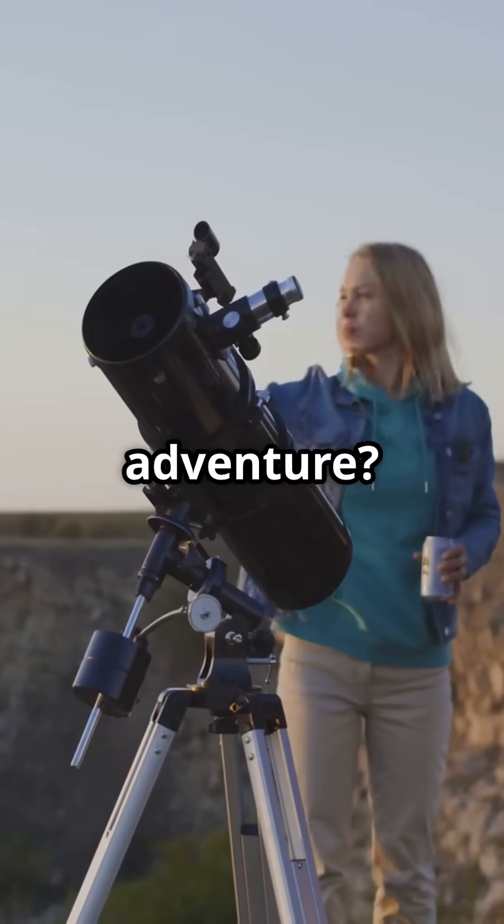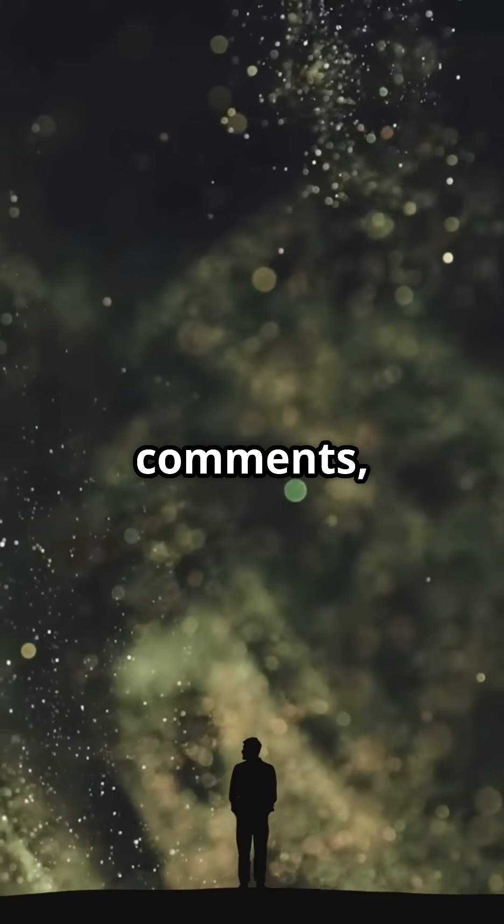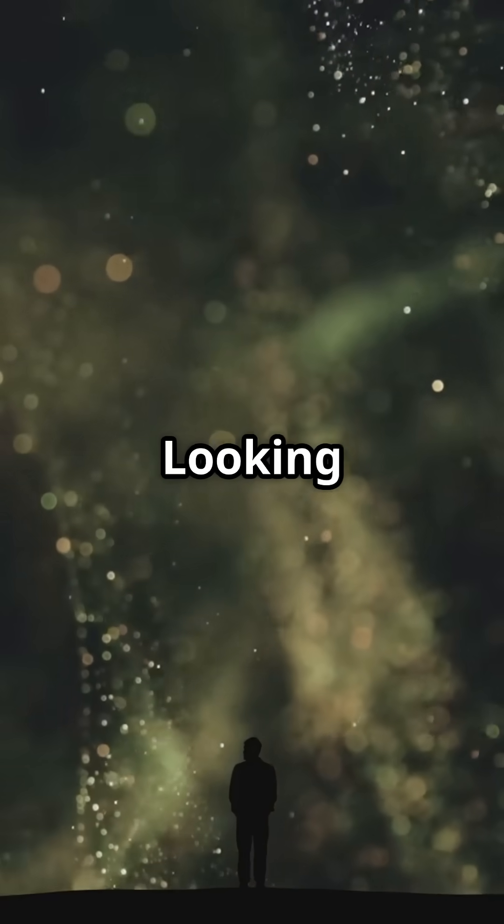Ready to start your cosmic adventure? Drop your questions in the comments and don't forget to like, subscribe, and keep looking up.